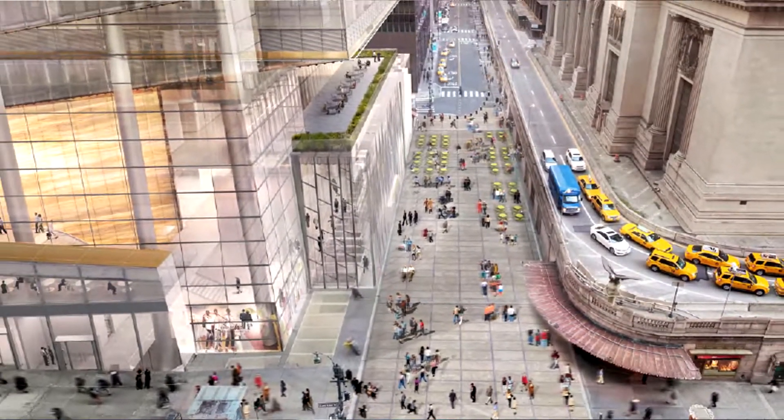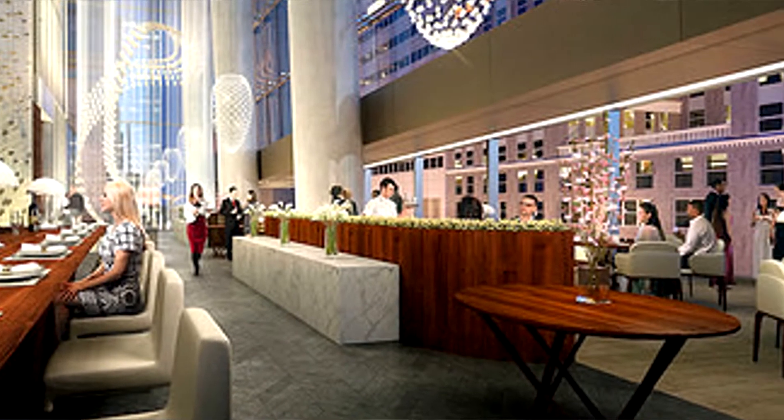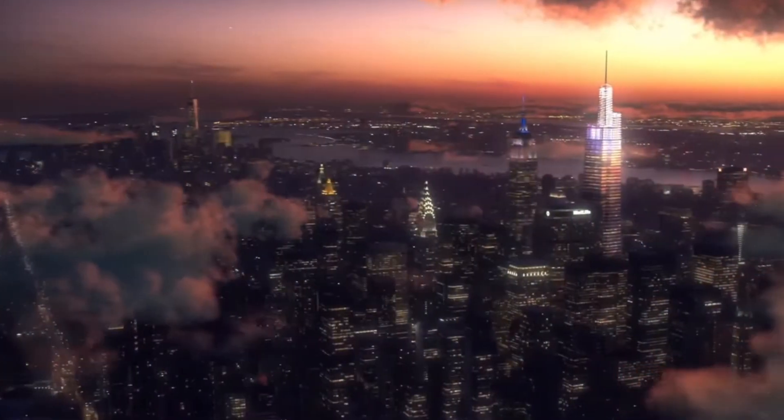One Vanderbilt is going to house a 70,000 square foot observation deck 1,020 feet up in the air, making it one of the highest in the city. It will also have a large restaurant on some of the bottom floors. The observation deck should have a beautiful view of the Chrysler Building right nearby, the Empire State Building, Times Square, Bryant Park, and the rest — it should be a beautiful sight to see.